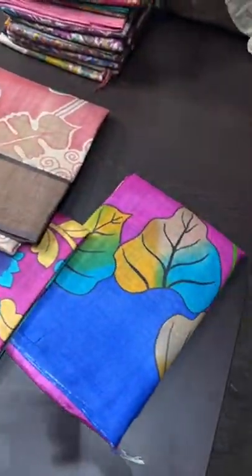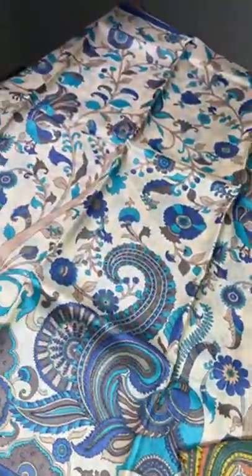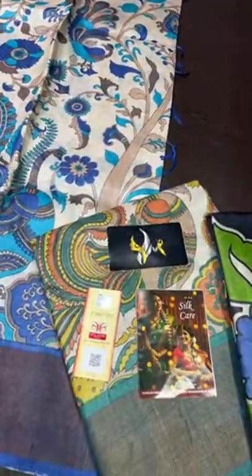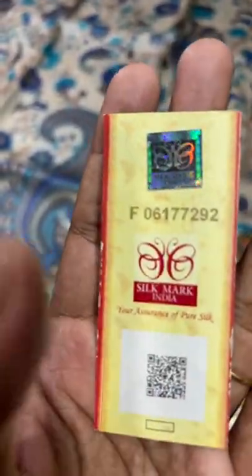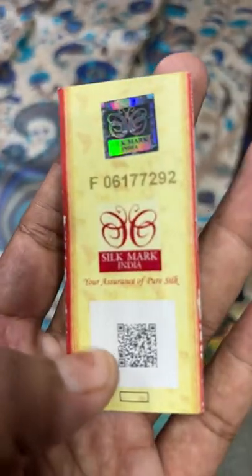We have unique collections in this and all the sarees are very different, exclusive from collections available in the market. All our sarees come with a silk care and a silk mark certificate. Always buy silks with a silk mark certificate. This will have a unique code which denotes whom it belongs to, and it should have a hologram and also a QR code. If you scan the QR code, it will give you the details of whose silk mark this is.